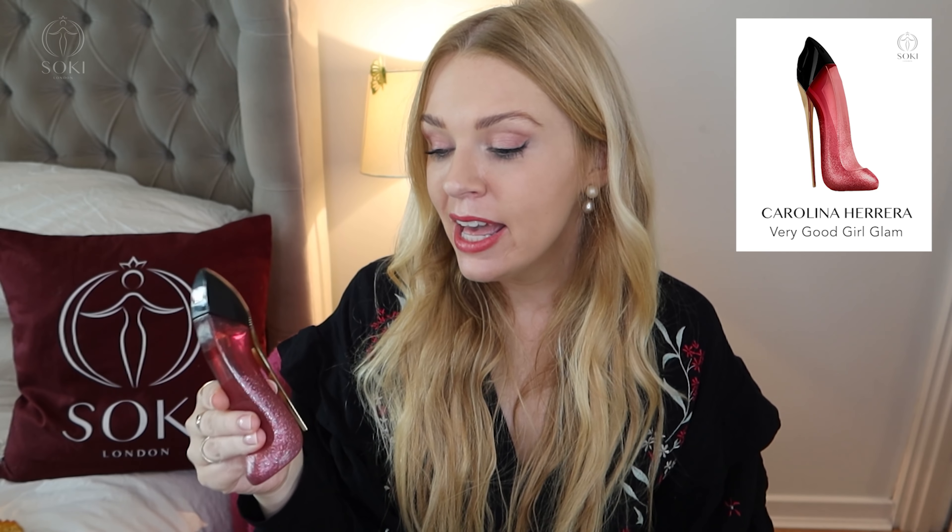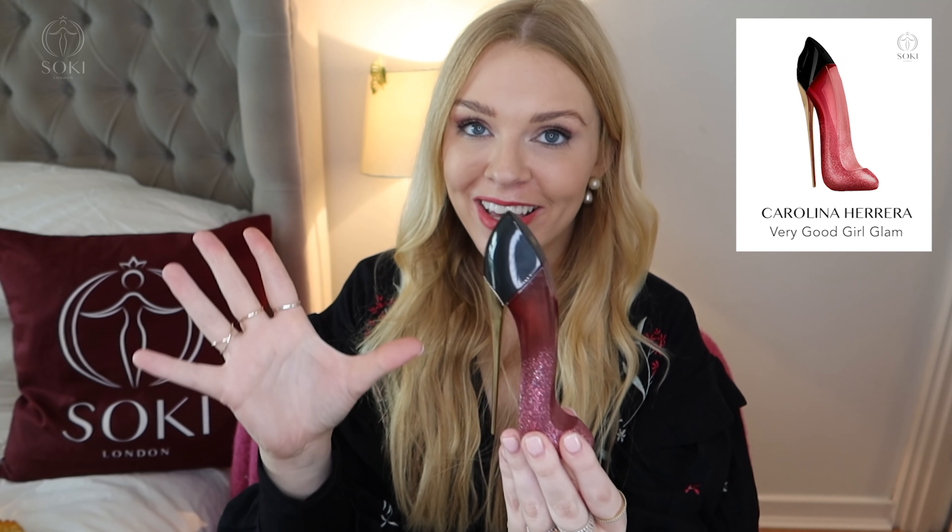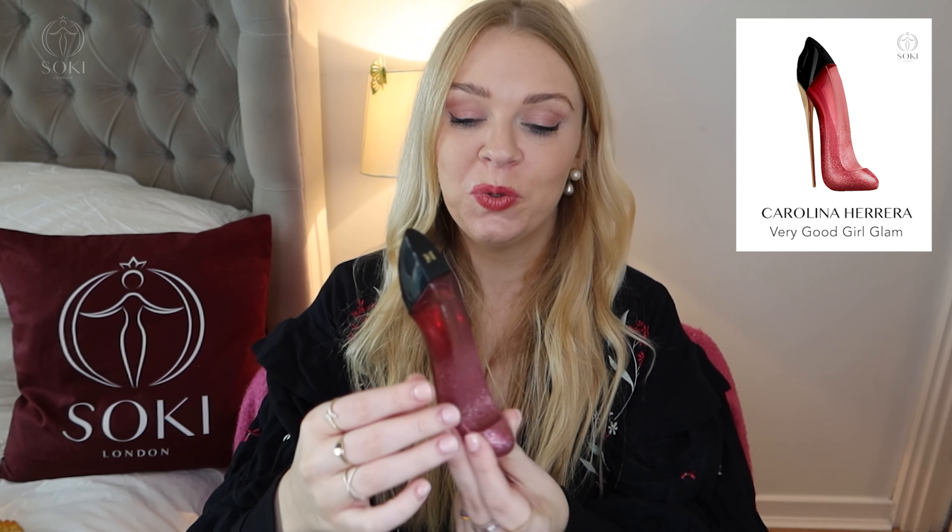Next we have the new Carolina Herrera Very Good Girl Glam, another super hotly anticipated one with its iconic high heel shaped bottle. This one has a pink bottle with pink sparkles on, so I'm sure this will be a very popular bottle. It's like Very Good Girl in that it has a rose heart with a hint of vanilla and vetiver in the base, but the top note here is a sour cherry and a bitter almond. The original Very Good Girl had lychee with the rose, and this has sour cherry.